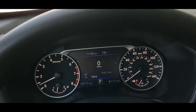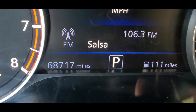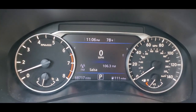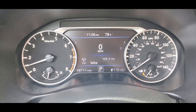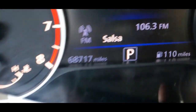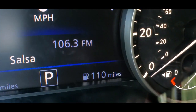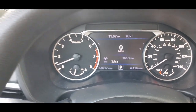Taking a look at some vehicle information — it shows 68,717 miles. Everything's fully functional: RPMs, miles per hour all working. It shows the radio station and has 110 miles total range remaining — a nice feature to have.